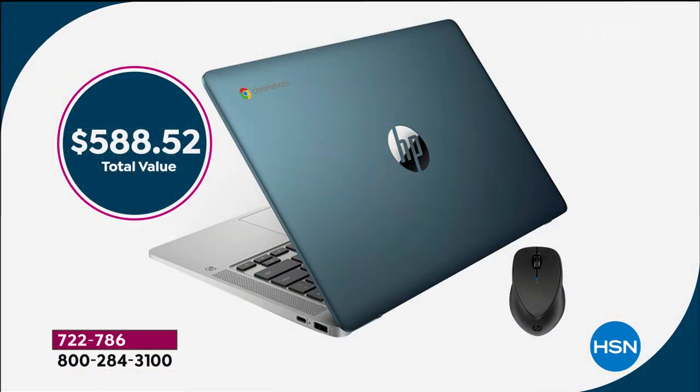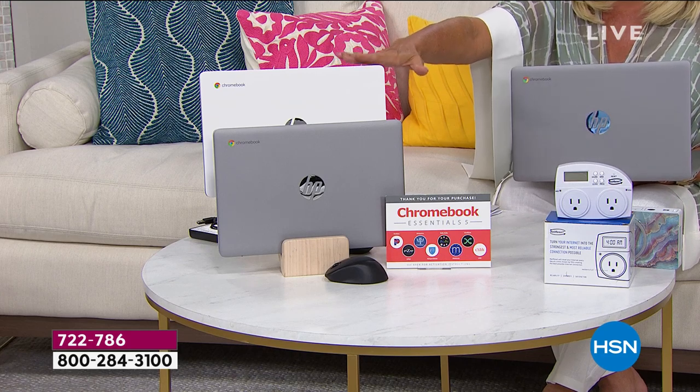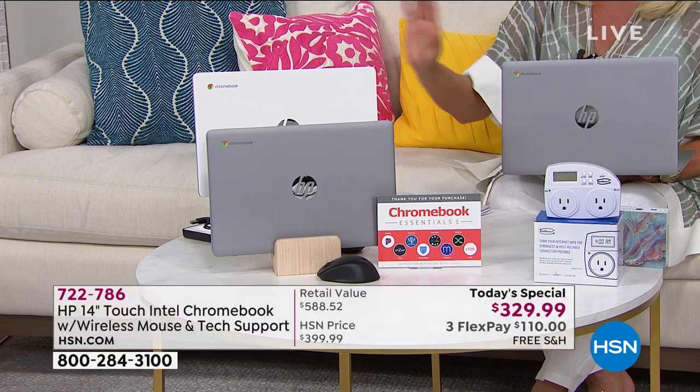We're going to get into all of it and really walk you through it. Please remember, this is the last and final airing. I've got two colors available — the silver, which is what I have in my hand, and that yummy white that is so high end. That's kind of the crème de la crème color to have when it comes to your computer. Welcome back, Aaron. I know you've had a long day, but HP really outdid themselves on this Chromebook specifically. It is absolutely a wow computing system.